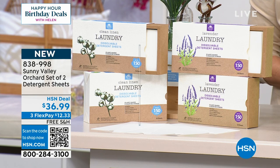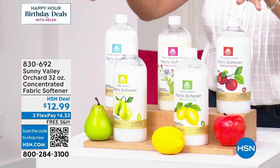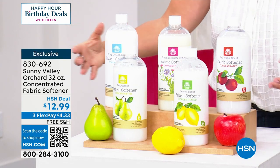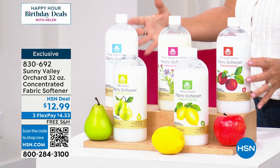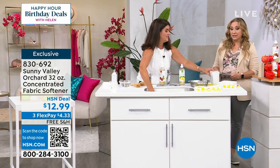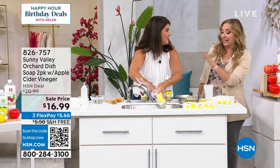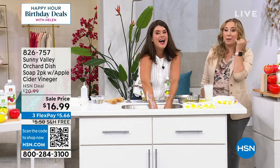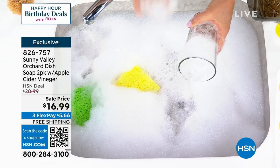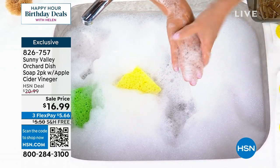We want to make sure we mention the fabric softener. Sunny Valley Orchard — everything for your laundry uses plant-based and mineral-based ingredients. This is the laundry softener — your fabric softener. I love this and can't believe the sale price — you're going to get 64 loads. So if you live in an area with static or you just want that extra fluff for your towels and sheets, each one of these scents is amazing. We also have one more item with Sunny Valley: the dish soap — a two-pack of apple cider vinegar dish soap in two choices, red apple or lemon zest.